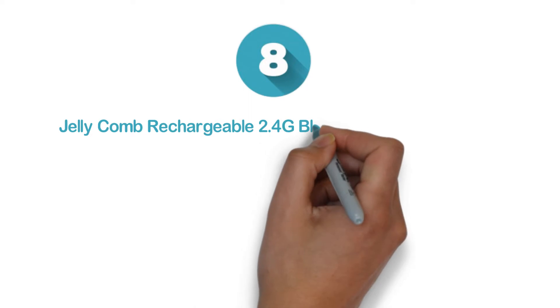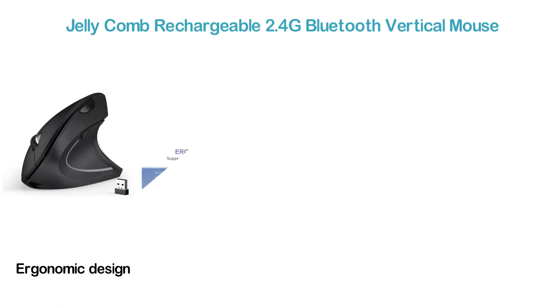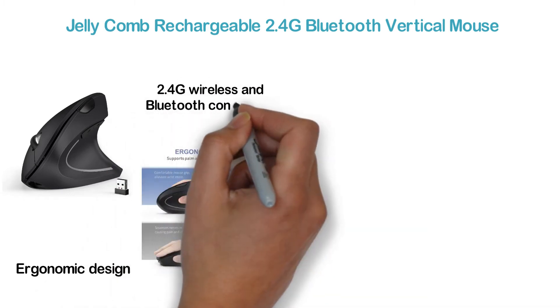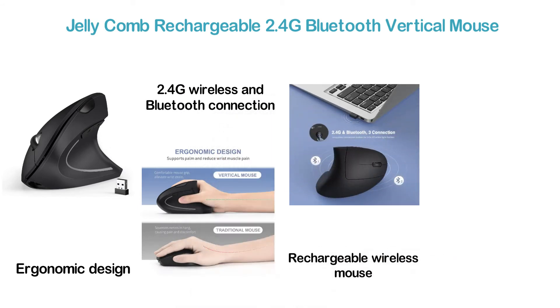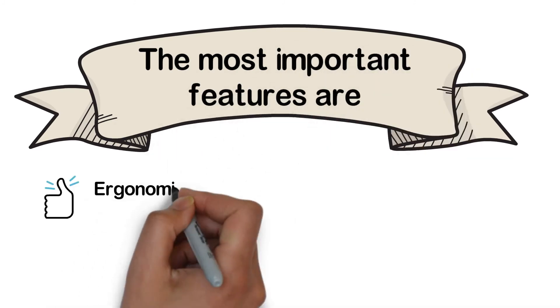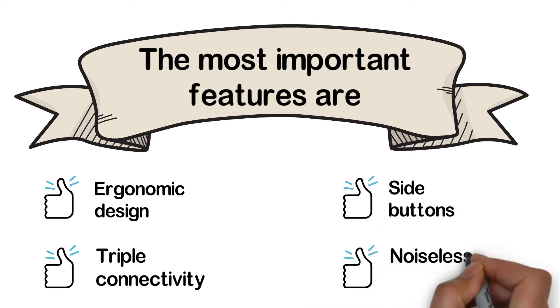Starting our list at number 8: the Jellycomb Rechargeable 2.4G Bluetooth Vertical Mouse. The mouse features an ergonomic design that supports the palm and reduces wrist muscle pain. With 2.4G wireless and Bluetooth connection, you get stable and hassle-free performance. It's a rechargeable wireless mouse with a built-in Li battery and ensures high precision control with 3 adjustable DPI options. Key features include ergonomic design, triple connectivity, side buttons, and noiseless clicking.